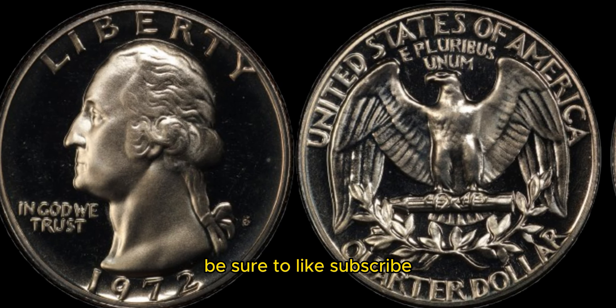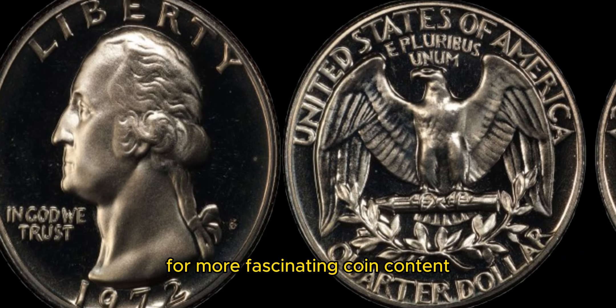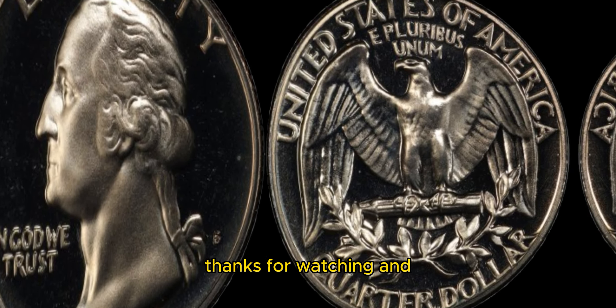Be sure to like, subscribe, and hit that notification bell for more fascinating coin content. Thanks for watching.